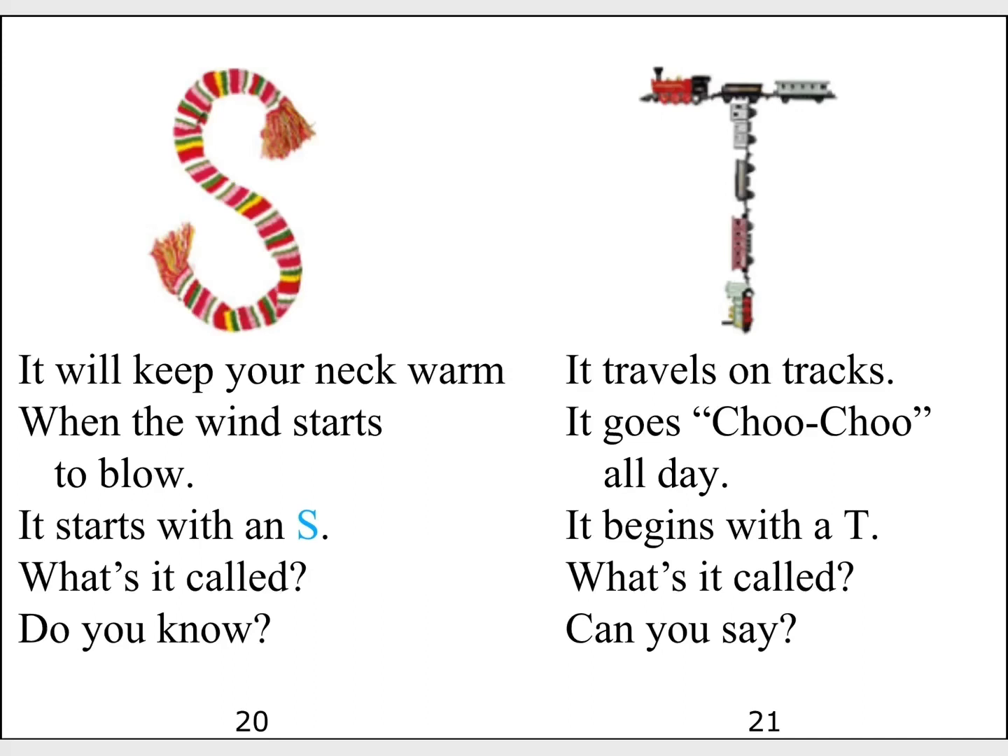It travels on tracks. It goes choo-choo all day. It begins with a T. What's it called? Can you say?